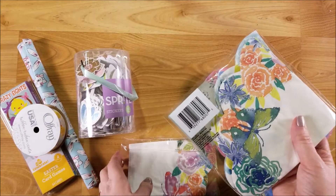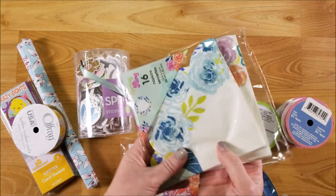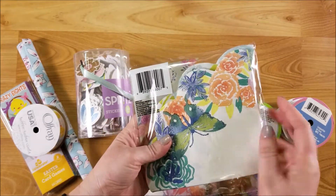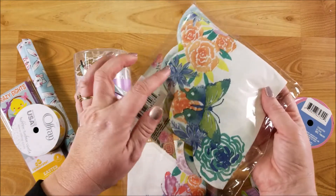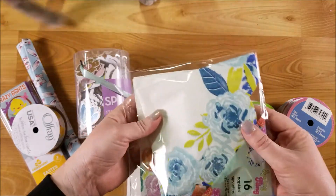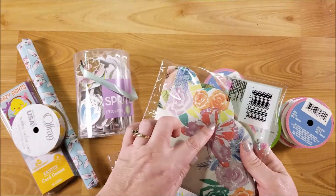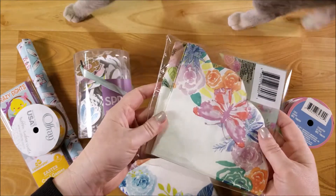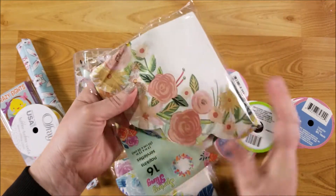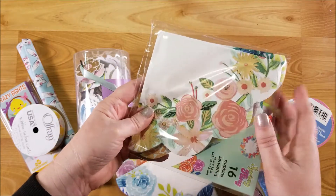And then my friend Crystal and I each picked up two different paper napkins from the Spring Fling collection, and then we split them. There's this one that's really pretty — these napkins are super cute because they have the scalloped edge on them. There's one with the butterfly and then one with the blue roses. And then one with the pink butterfly and one with pink roses. I'll use some of these in my junk journals.